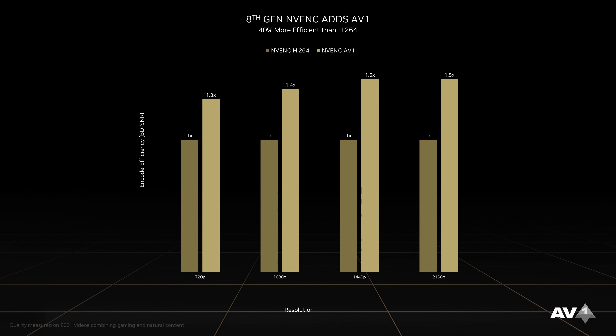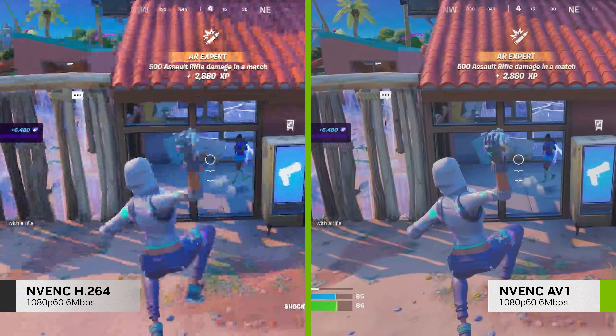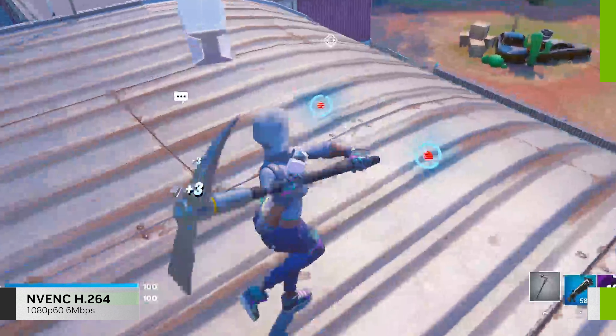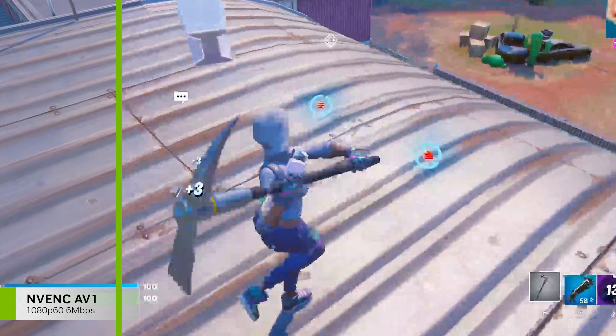GeForce RTX 40 Series have a brand new 8th generation NVIDIA encoder, or NVENC for short. The new version adds support for AV1, the next generation codec, improving encoding efficiency by 40% and enabling HDR, making your stream look sharper and with more detail.